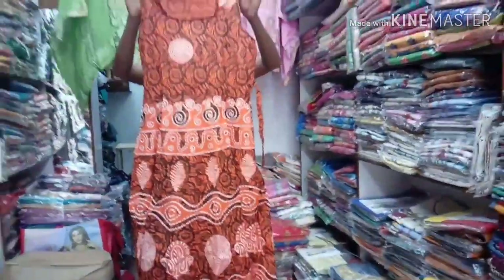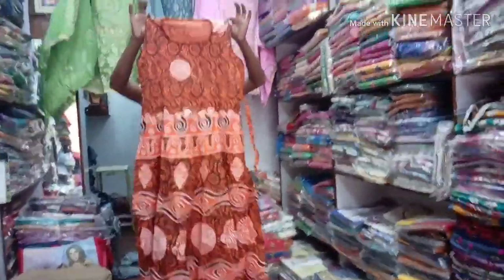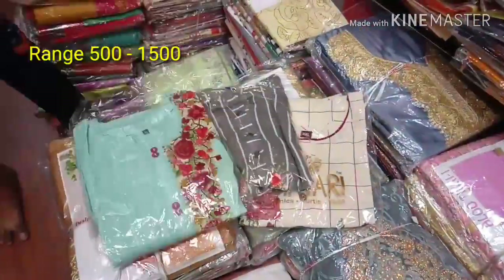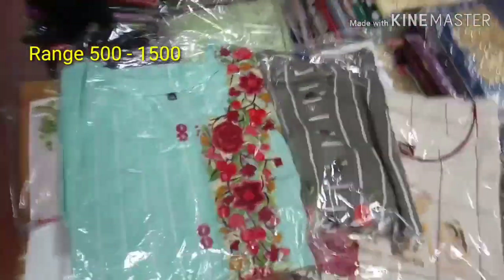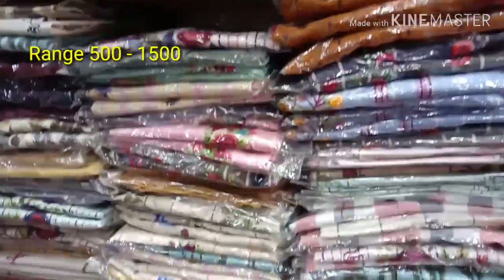This top is only 250 rupees. There are many colors and varieties of designs. There are many different varieties of tops. There are many prints and colors. There is also green thread work and many other varieties of products.